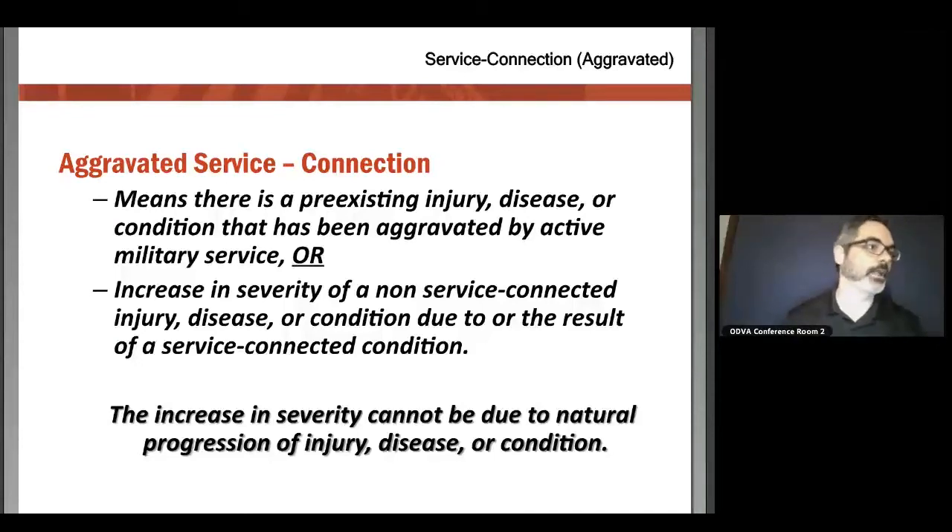Aggravation is commonly used when a veteran has something preexisting to service and they came in with a waiver. A lot of military members were athletes in high school and came in with a known condition — maybe they injured themselves on a ball field and came in with a waiver. The tricky part with an aggravated claim is we just have to show that it has progressed due to military service, beyond natural age progression. For example, if an individual was a pitcher for their high school baseball team and came in with a waiver on their shoulder, and military service made it significantly worse, you can file that as an aggravated claim.